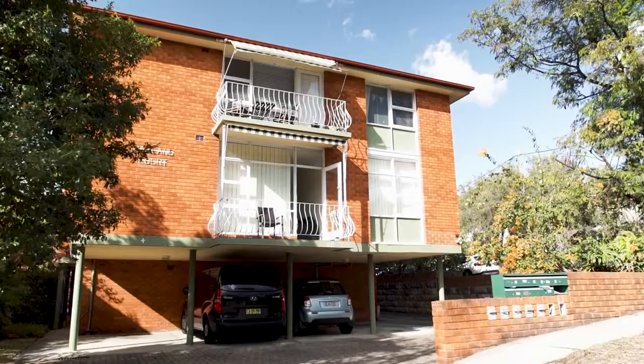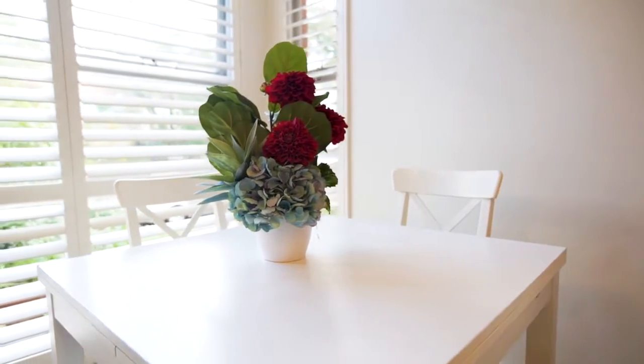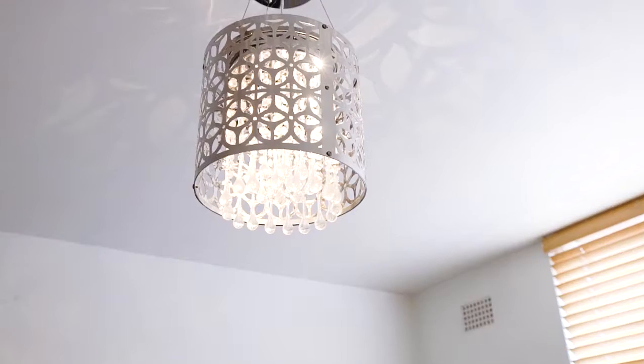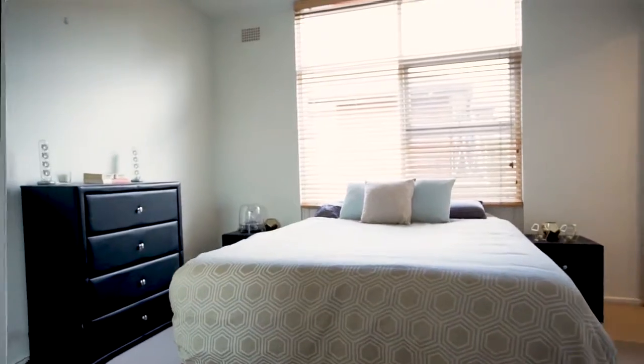Hi, I'm Karen Terry from Maguire Estate Agents and I'm pleased to welcome you to 3F4 Harlan Road, Fairlight. This tastefully renovated, light-filled one-bedroom apartment is conveniently located within a boutique complex of six apartments.